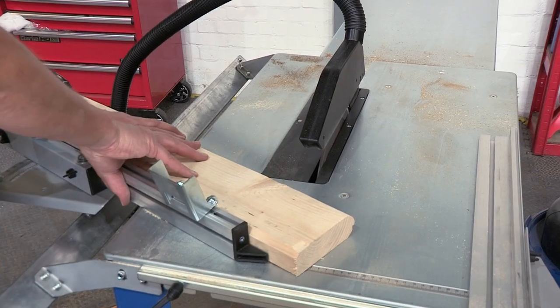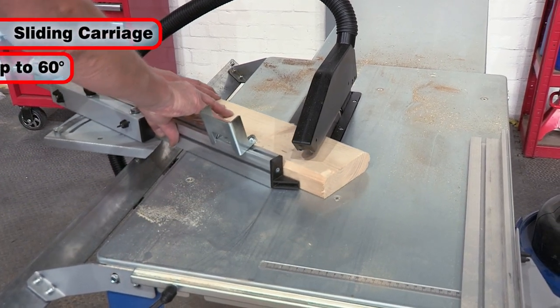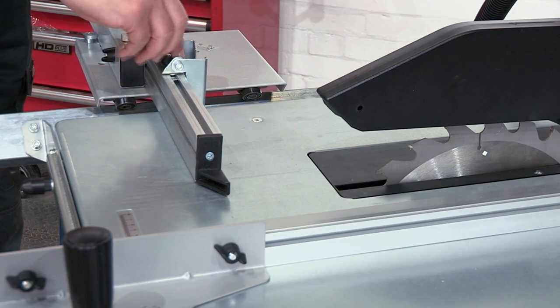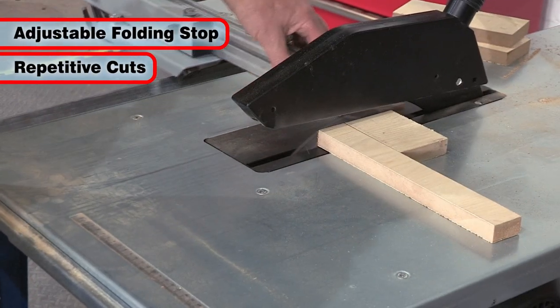The CCS12E features a sliding carriage which can be rotated up to 60 degrees, and the adjustable mitre fence also features a folding stop block to aid repetitive cuts.